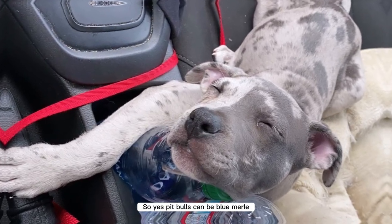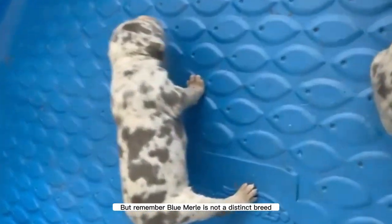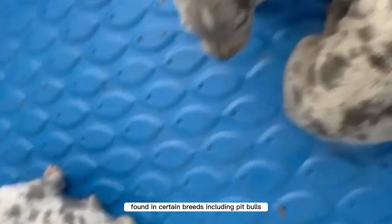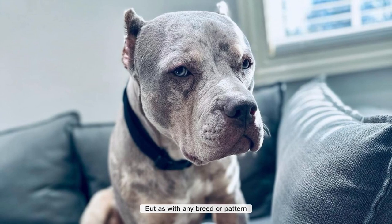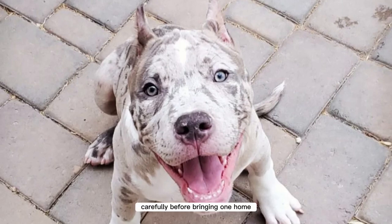So yes, pitbulls can be blue merle, and they can look absolutely stunning in their unique coat pattern. But remember, blue merle is not a distinct breed, but rather a unique coat color pattern found in certain breeds, including pitbulls. As with any breed or pattern, it's important to prioritize the health and well-being of the dog and research breeders carefully before bringing one home.